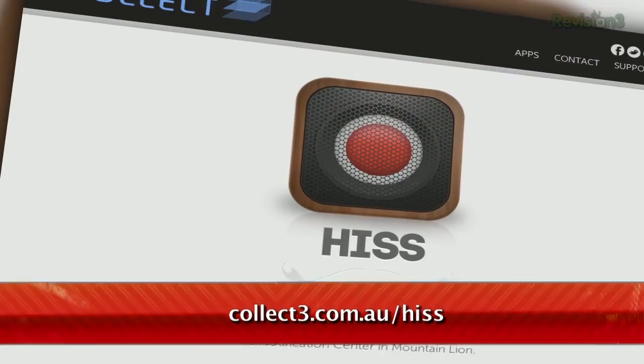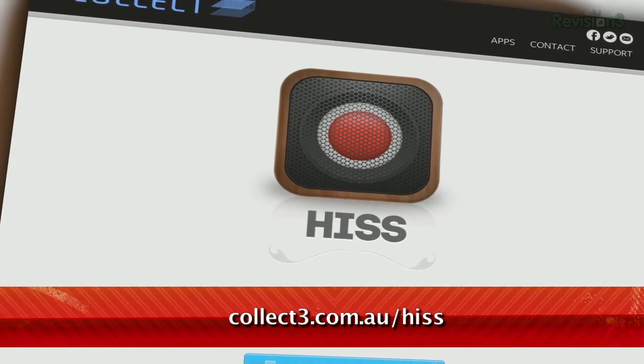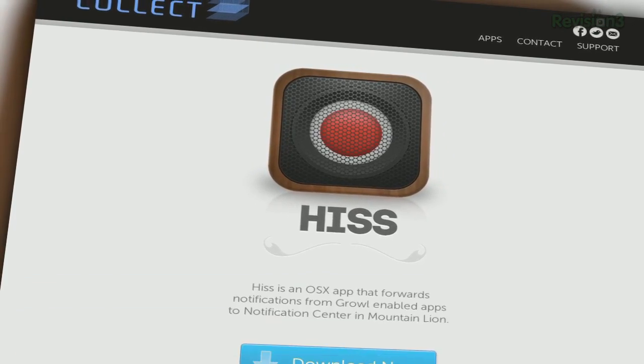If only you could use Growl-supported programs with the new operating system — well, you can, with a program called Hiss. Available at collect3.com.au/hiss, this program forwards Growl notifications right to the Notification Center.